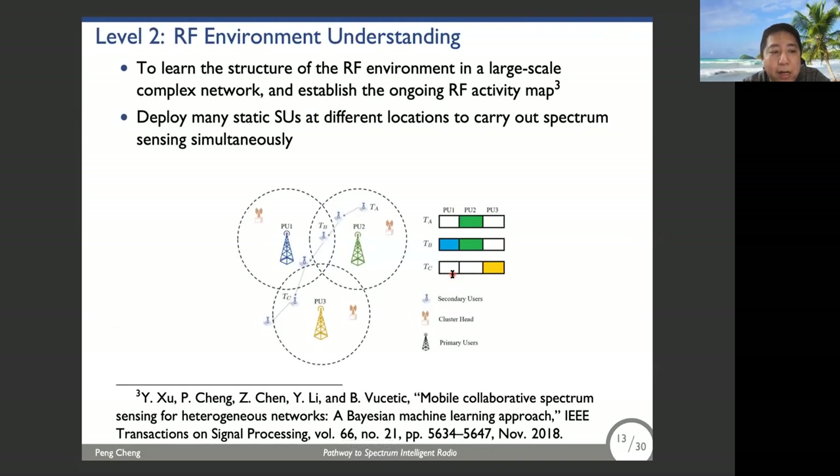For the second level — spectrum understanding — we aim to learn the structure of the RF environment in a large-scale complex network and establish an ongoing RF activity map. For example, we have three primary users at different locations and the spectral state differs at each location. The straightforward method is to deploy many static secondary users at different locations to carry out spectral sensing simultaneously, but this is very costly. Our idea is to deploy a small number of sensing users who simultaneously sample the RF channel while moving.